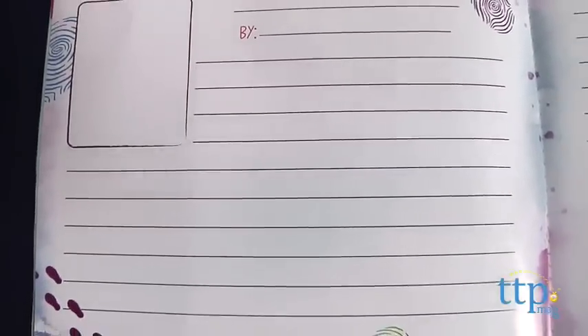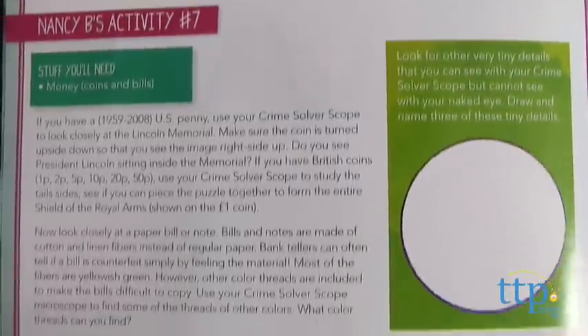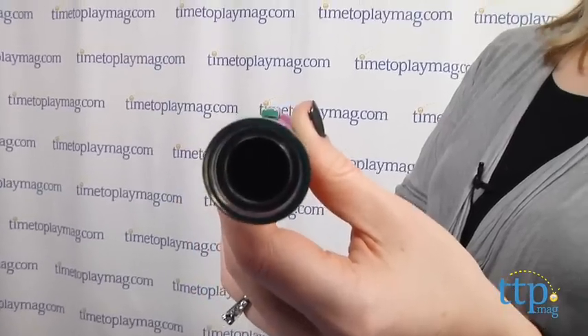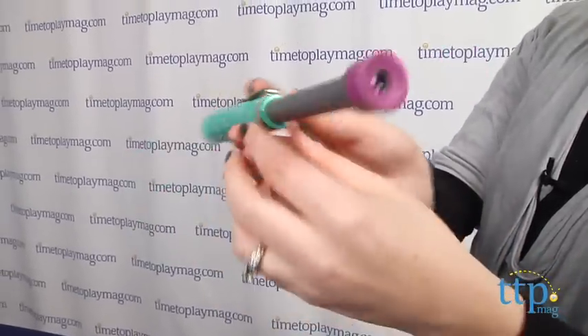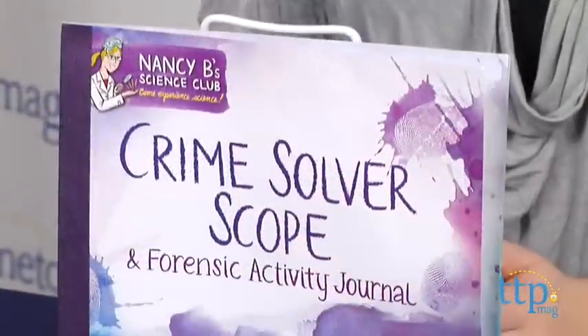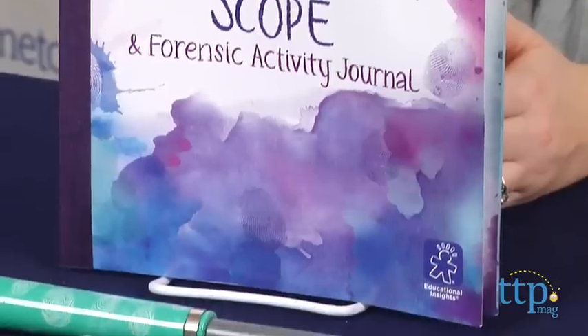Kids will love that this kit gives them their own tools for exploring, just like a real forensic scientist. The microscope telescope worked okay, but you need to make sure you are using it in an area with lots of light. We had difficulty sharpening the focus, and our lens also had some black dust or something on the inside. The activity journal is a lot of fun though, and you wouldn't need to use the scope if you didn't want to.